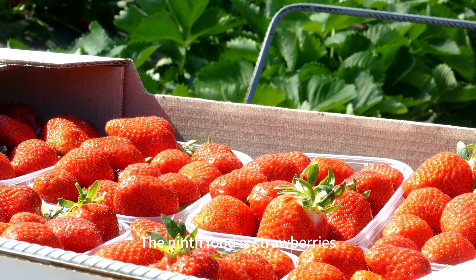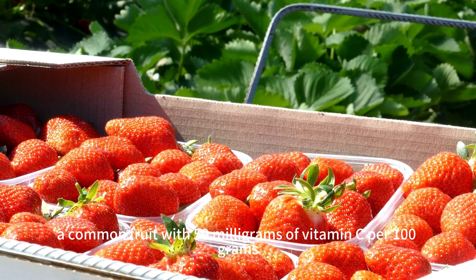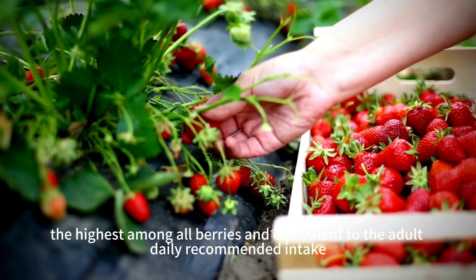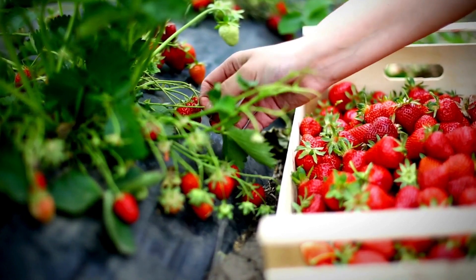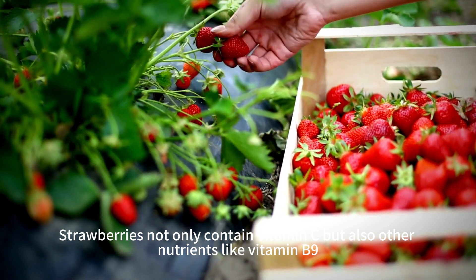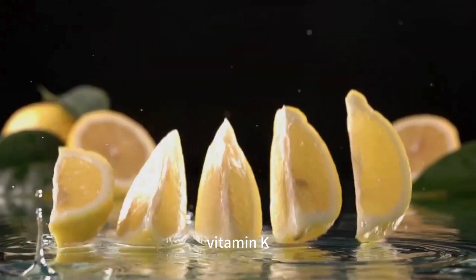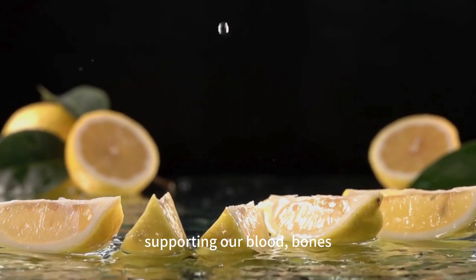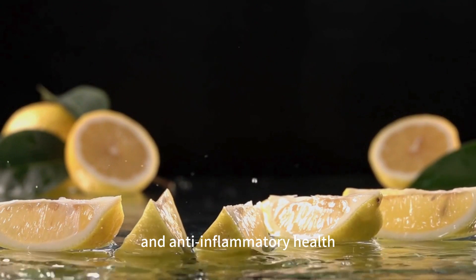The ninth food is strawberries, a common fruit with 59 milligrams of vitamin C per 100 grams — the highest among all berries and equivalent to the adult daily recommended intake. Strawberries also contain other nutrients like vitamin B9, vitamin K, dietary fiber, manganese, and potassium, supporting our blood, bones, and anti-inflammatory health.